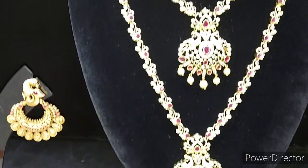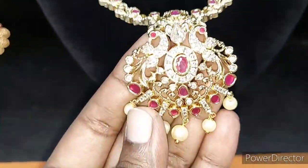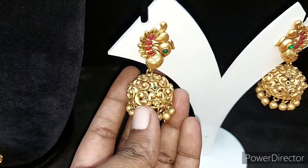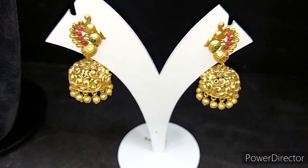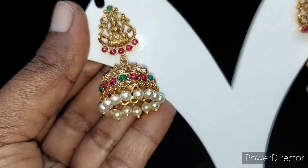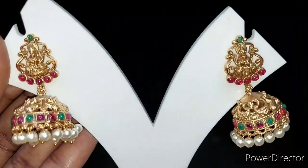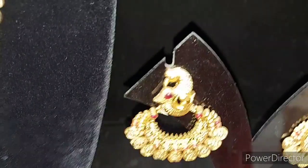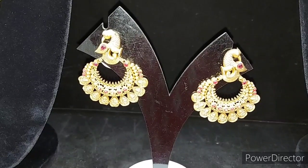Especially if you look at this, you can see the earrings are super. These are matte finishing earrings — the earrings are extremely nice. If you look at one earring, you can look at these earrings from the edge.